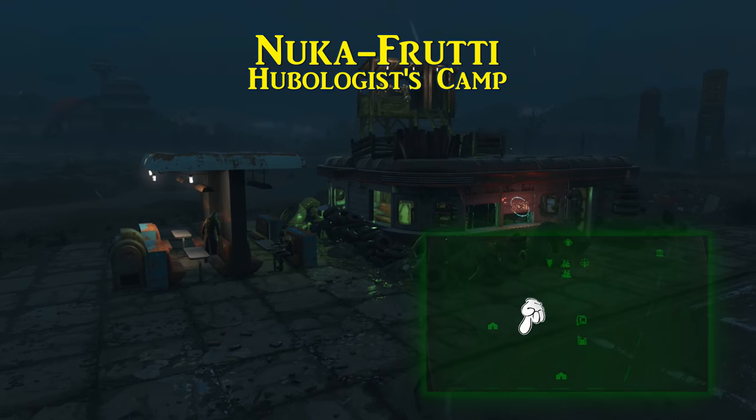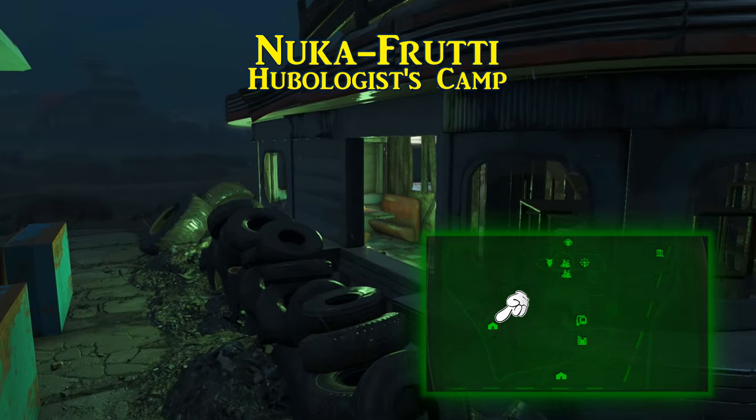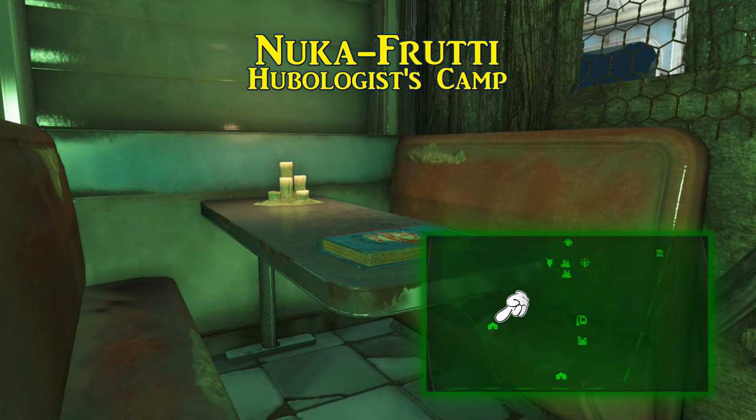Towards the marshland northwest of Evan's Home, you will find Nuka Fruity in the Hubologist's Outpost. It is on the booth's table inside the diner building. Be aware, the Hubologists are a different kind of friendly.